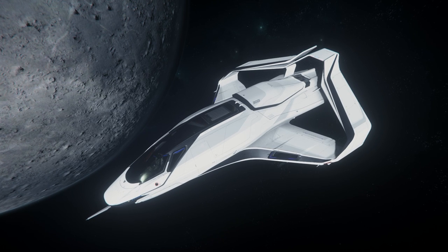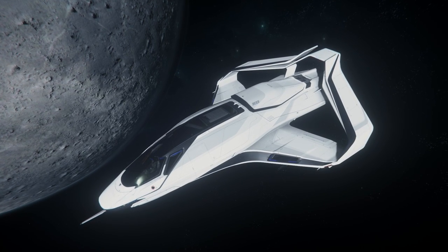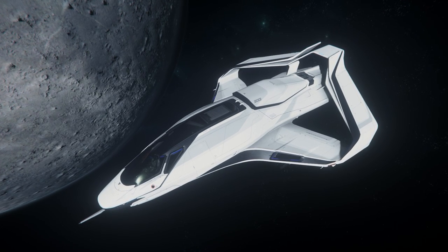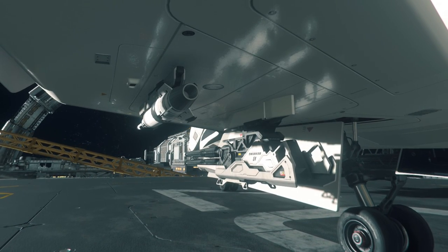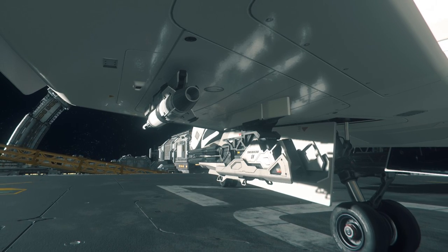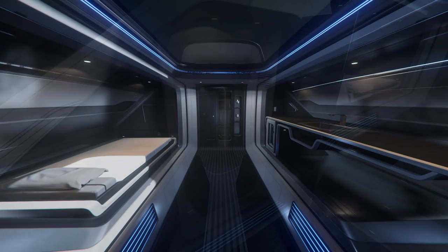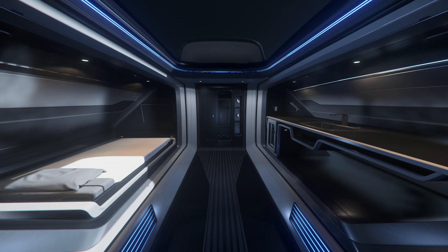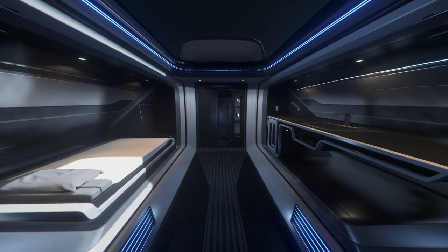The first ship I'm going over is the 300i — it's the base model for the 300 series, the least expensive ship in their lineup, and is designed to be a luxury touring vessel. For weapons, it comes with three size-3 hardpoints located on the nose and under each wing, and it comes stock with two size-2 missiles. Features include a standard bathroom, a mini fridge, a bed that can be used to log out and spawn back into the game, a monitor mounted at the foot of the bed, a weapons rack, and a locker.